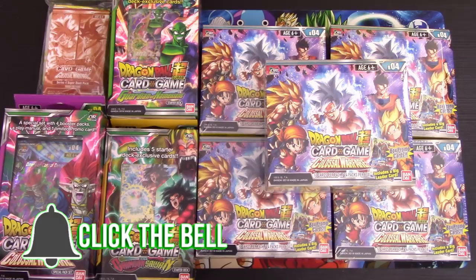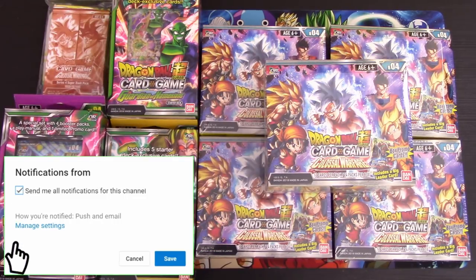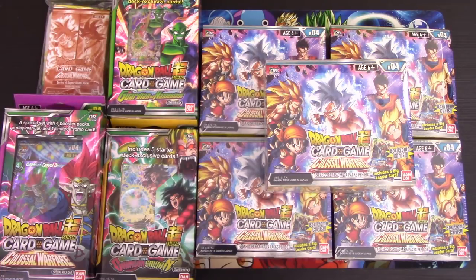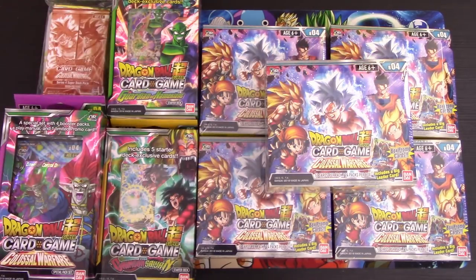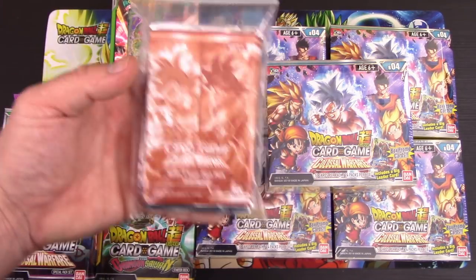Welcome back to the MFUBAJAR, where you've been sealed away for more Dragon Ball Super content. We finally have our entire order of products from Colossal Warfare. We got the starter decks, the special pack kits, our booster boxes, and dash packs as well.